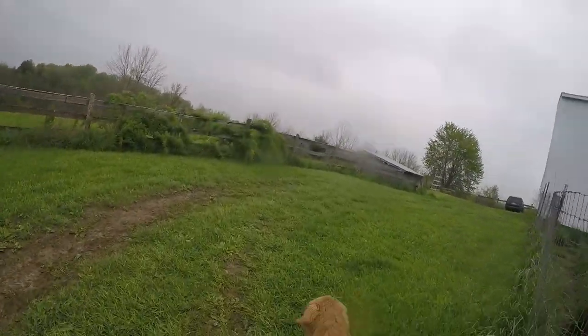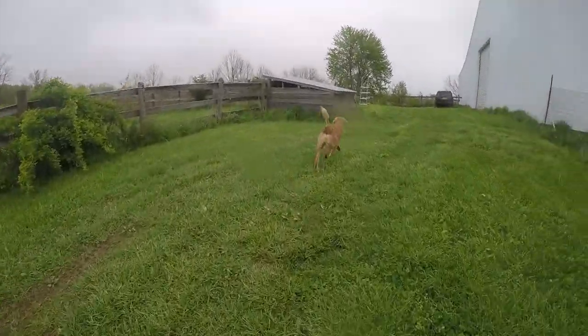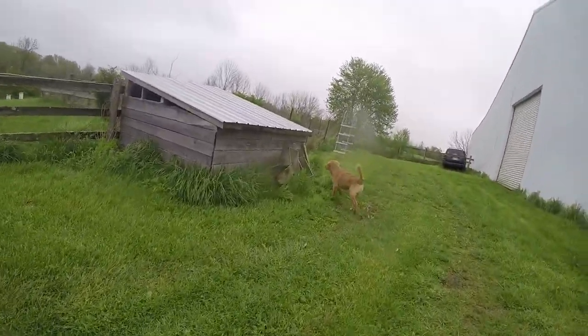I think I'm going to have to run an electric strand so Ginger stays away from the fence, because she's going to break through it soon.